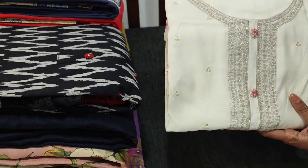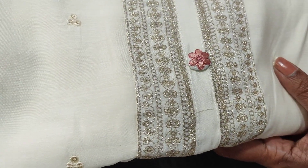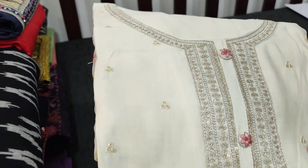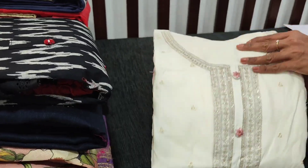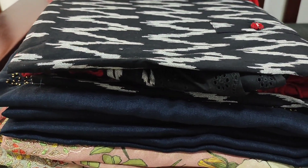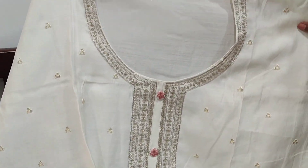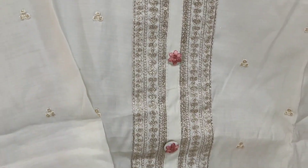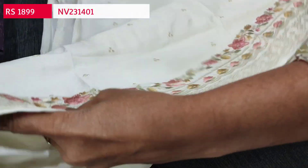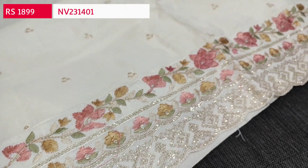Let us see the first design. It's a beautiful designer set in premium silk cotton in a half white base, which has a very rich zari work done on the yoke portion. We also have sequence work on the front side of the top with fancy embroidered buttons — a single color, monotone designer piece with a simple round neck, and zari and sequence work on the yoke.